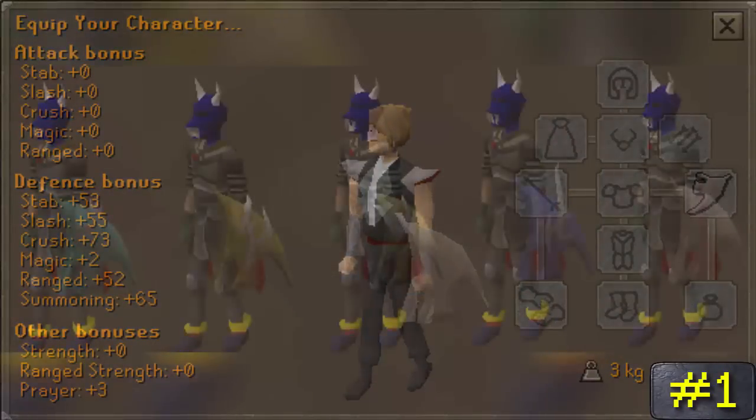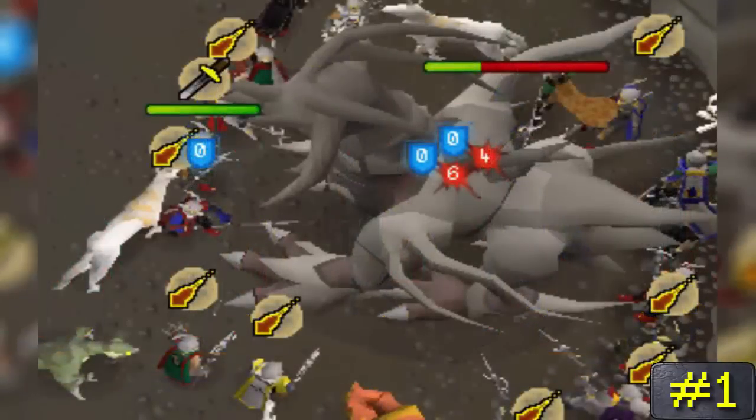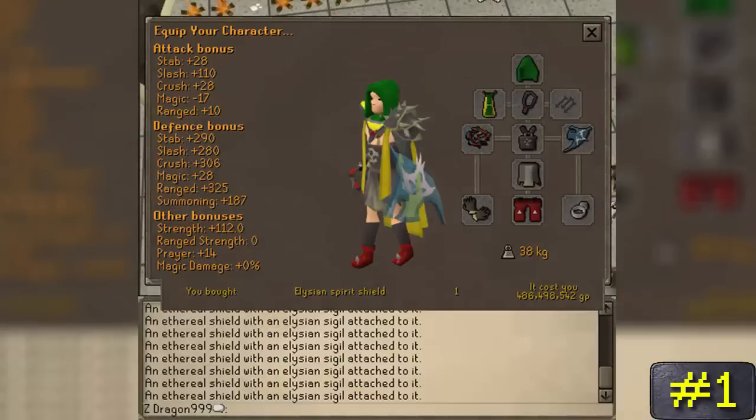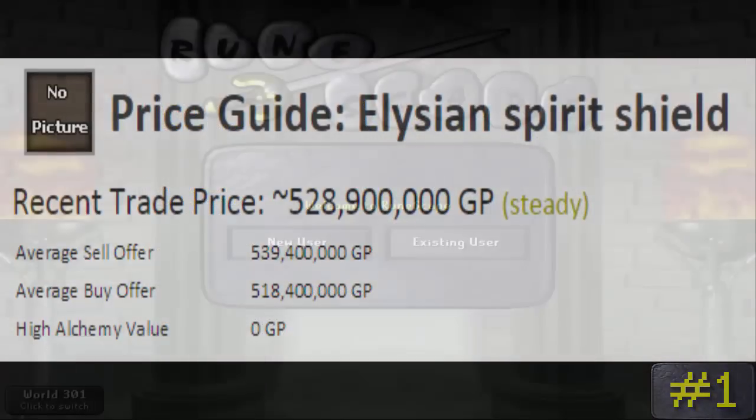Number 1: Spirit Shield Sigils. Upon completing the quest Summer's End, you'll get a basic spirit shield which can be combined with the holy elixir to make a blessed spirit shield. The blessed version can then be combined with one of the four rare drops from the Corporeal Beast known as spirit sigils. The most sought one by players in Old School RuneScape is the Elysian one, because an Elysian spirit shield ranges anywhere from 500 mil to 570 mil right now.